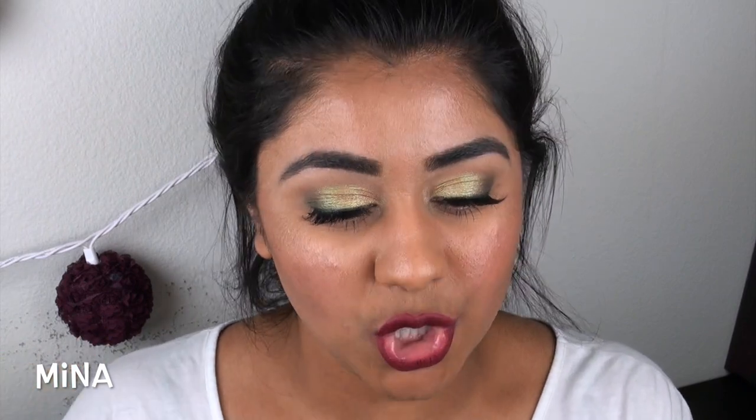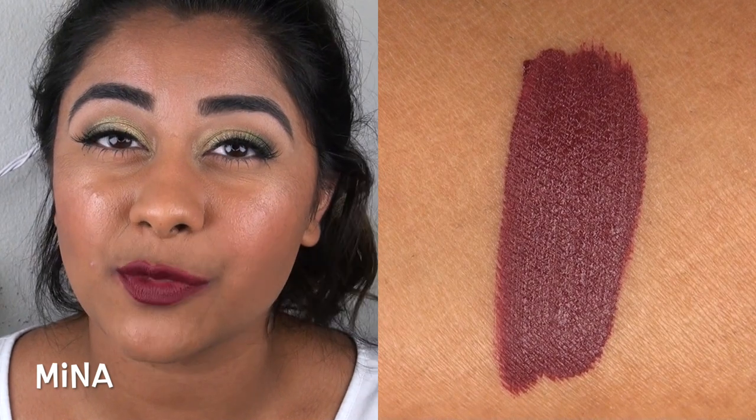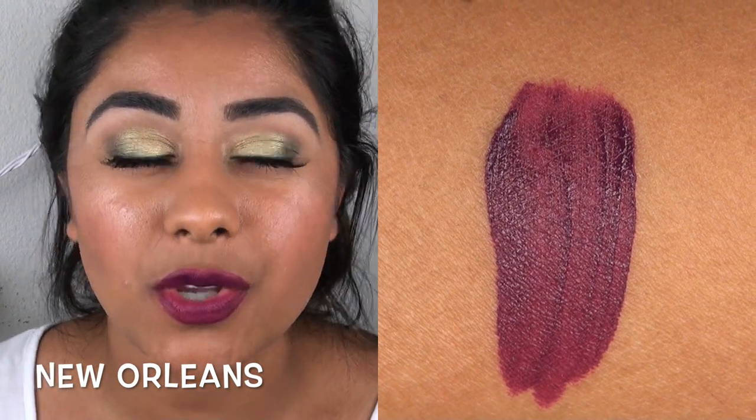Mina is a gorgeous dark grape berry type color with no shimmer in it, which I really appreciate as I prefer a completely cream finish. It has a wonderful texture — super pigmented, rich, opaque, and lasts a long time. New Orleans is a dark but still vibrant violet-y grape purple. It had a slightly sheerer formula, reminiscent of Santa Monica, so you did have to build it up slightly to get full opacity. I hope those lip swatches were helpful.